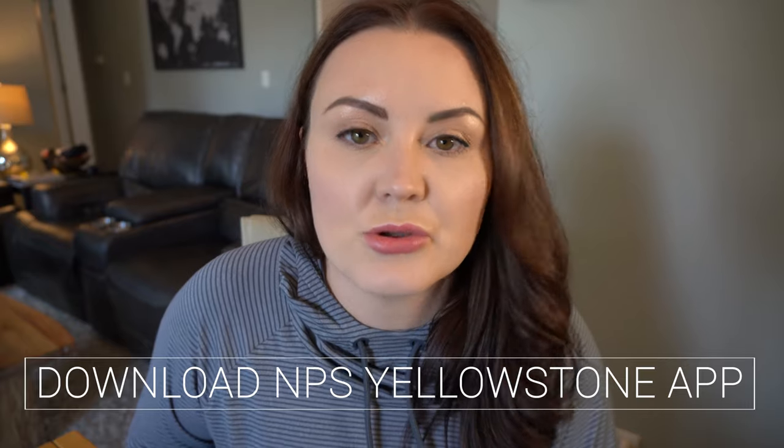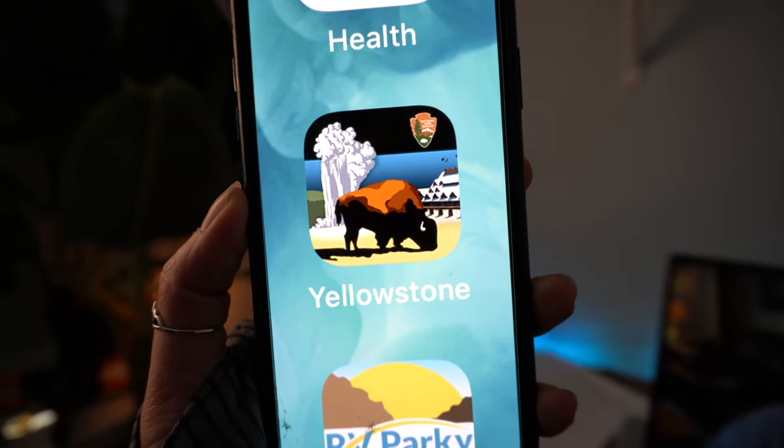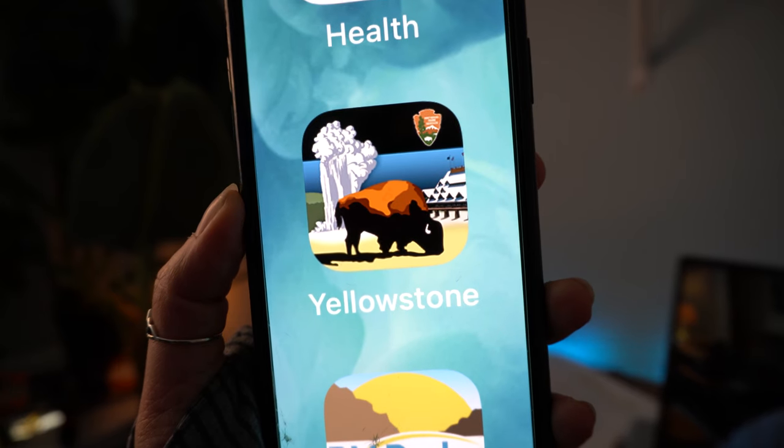Tip number seventeen: download the Yellowstone National Park Service app. This app gives you live geyser predictions — for example, it'll tell you what time Old Faithful is going to go off. It updates all day long across six different geysers. Since there's not a lot of cell service, one of the great things is you can download all the information you need offline: camping locations, road closures, self-guided tours, what to see, and information about what you're looking at. It has a little bison and geyser as its icon.